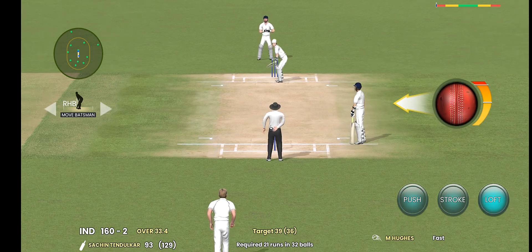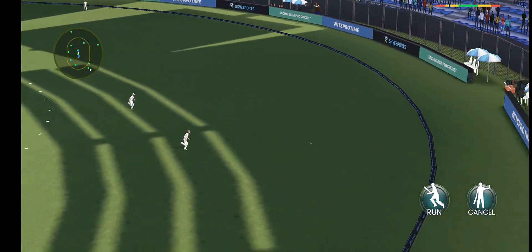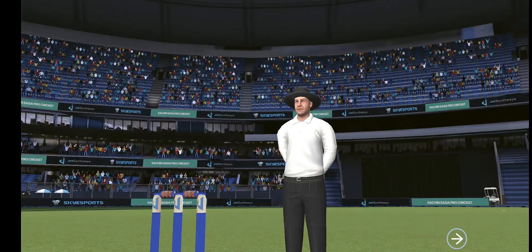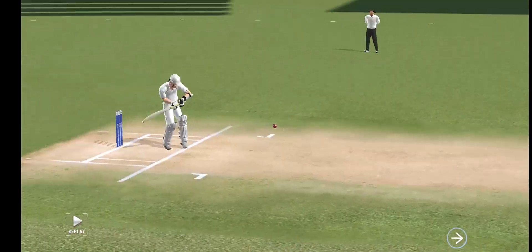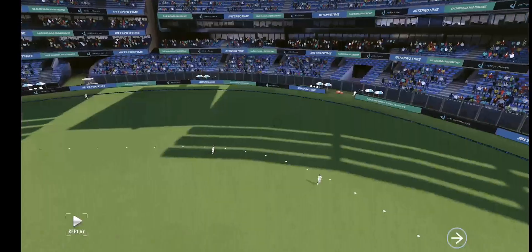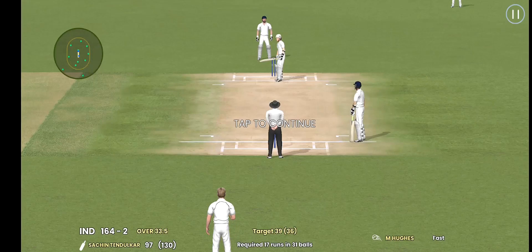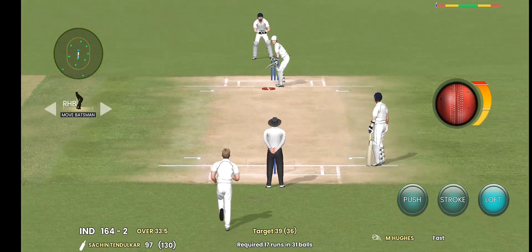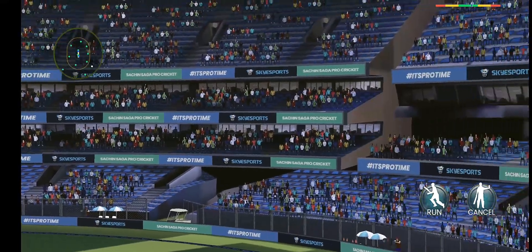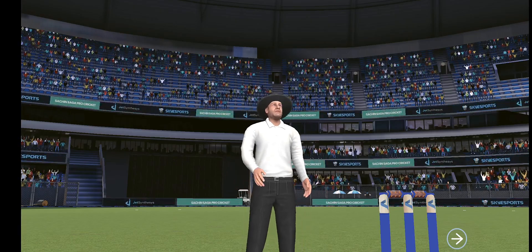The ball is fired towards the boundary — in the gap, and that's the boundary. Well connected, excellent placement and timing. It's time to shine now, the crowd is going crazy here. Excellent shot — read the length of the ball and hit it for six. And there it is.